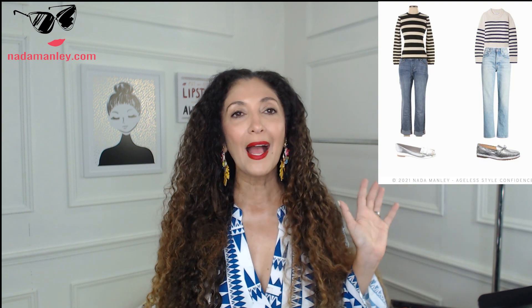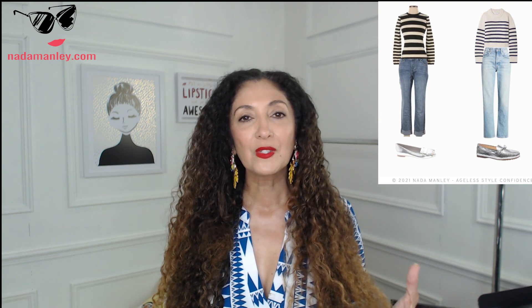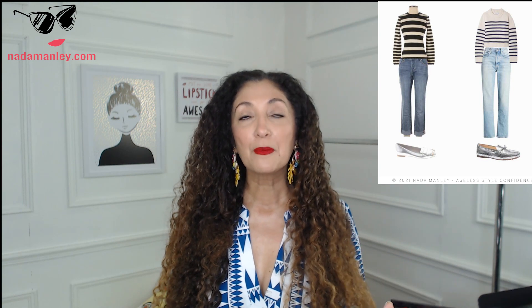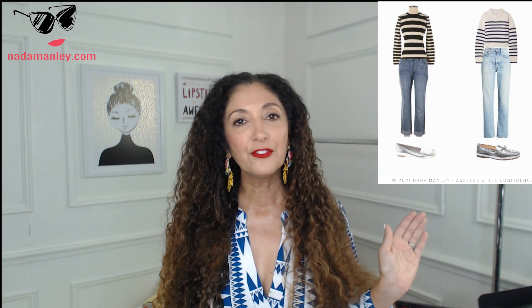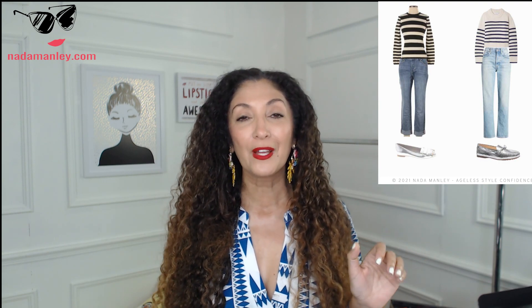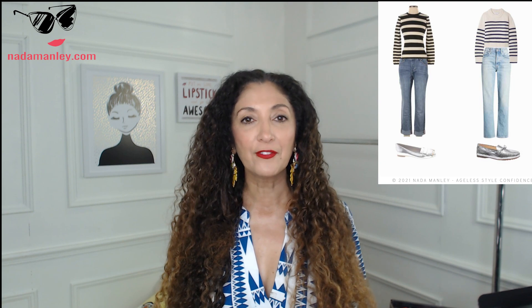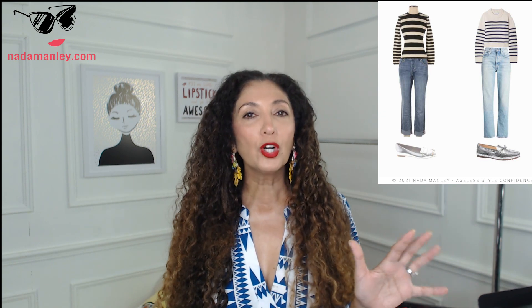My look today also ties into online shopping — it's a high and low look from a consignment store. The look on the left and the look on the right are very similar: both have beautiful striped sweaters, relaxed fit slouchy jeans, and silver loafers — a very current yet classic look for fall and winter. The outfit on the left is from ThredUp: a cashmere sweater for $25, slouchy boyfriend jeans for $35, and shoes for $36 — the whole look is about $90–$95.